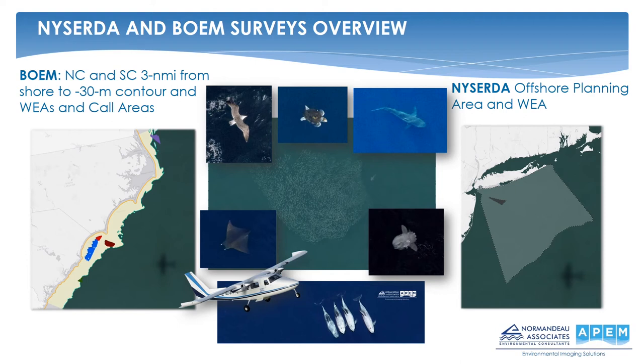The surveys for both BOEM and NYSERDA have also included the wind energy areas. For NYSERDA, this wind energy area is now Empire Wind, owned by Equinor. For BOEM, it covers all wind energy areas and call areas, of which only Kitty Hawk is currently under development by Avangrid. For wind energy areas, we've been using a grid design which improves the statistical power to detect change post-construction. The same survey design can be used post-construction, though with newer turbine blade tip heights we may need to fly higher. Weather windows for surveys become more constrained at higher altitudes due to cloud base requirements.